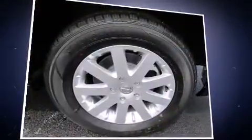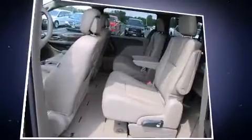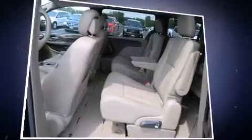Top features include a split-folding rear seat, an automatic dimming rear-view mirror, heated seats, a power rear cargo door, rear wipers, and voice-activated navigation.